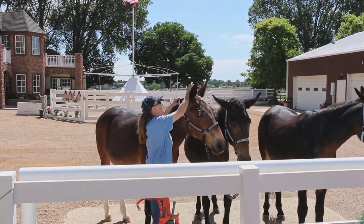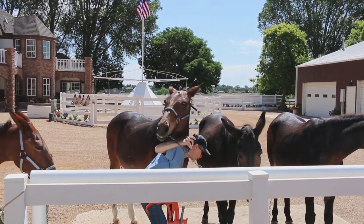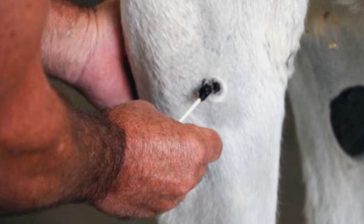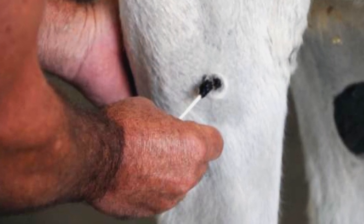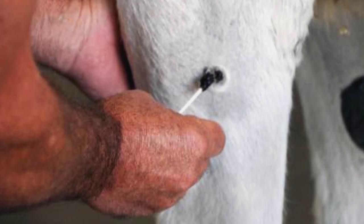If he gets any sores, I catch them during weekly grooming and treat them with Neosporin. We needed to remove some sarcoids surgically, but we have successfully treated a number of them with Xterra.